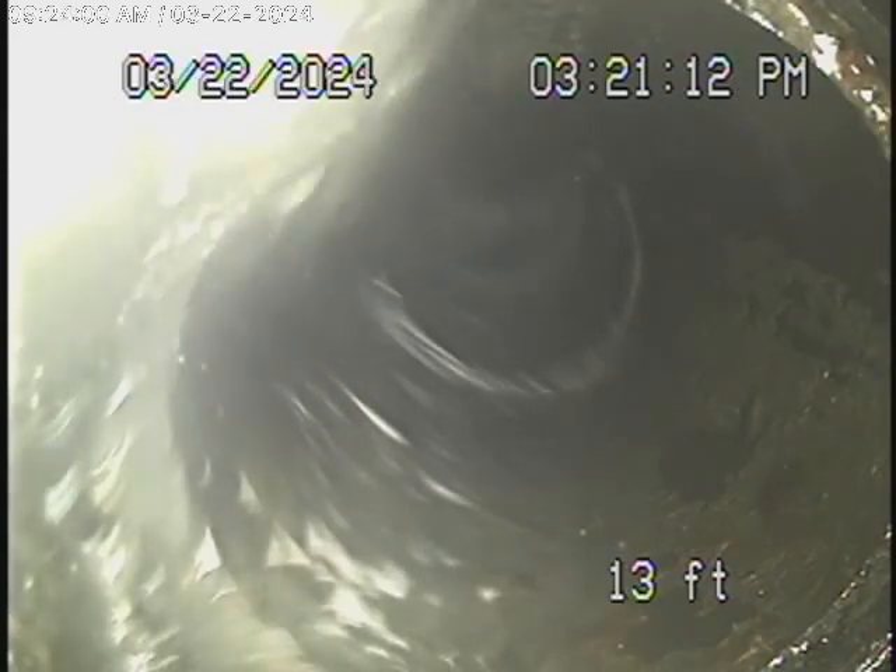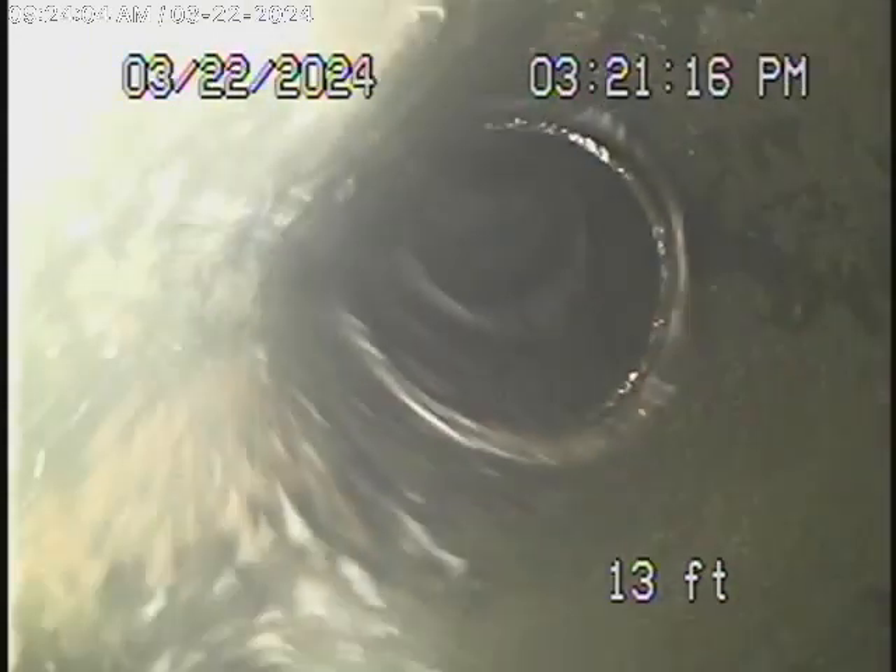That's underneath the concrete over here. If there's grade from here coming back, you could put an ejector pump over there and pump it all up going up here. Here we come out of the clean-out over here.